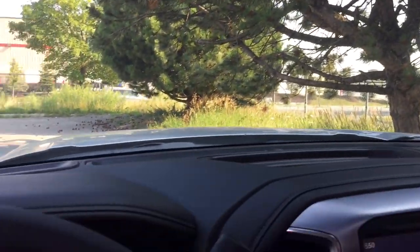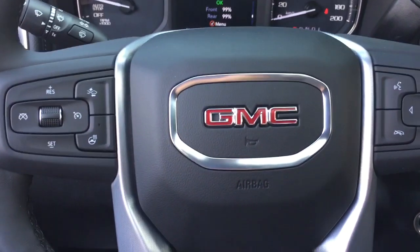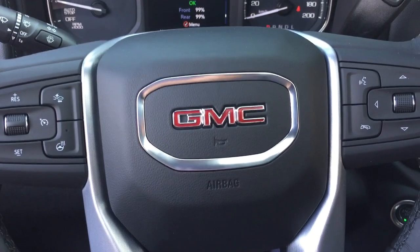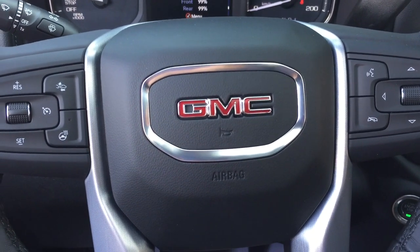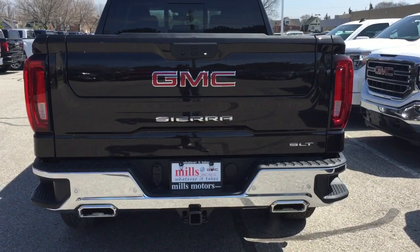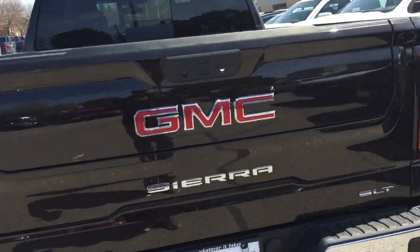There's more to see in this beautiful Sierra 1500 — time to check out that MultiPro tailgate. This portion is coming from a different SLT truck, but all the features and functions are exactly the same. Let's check out that MultiPro tailgate now.